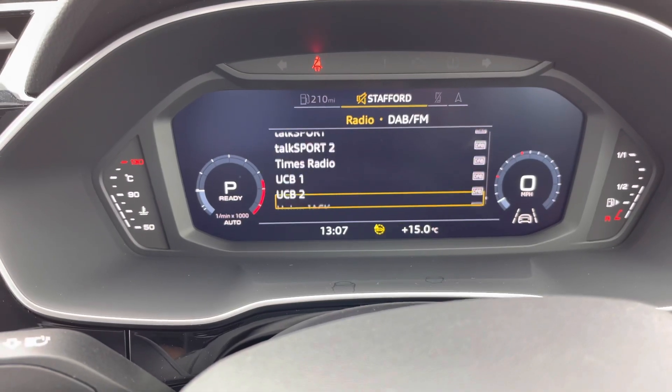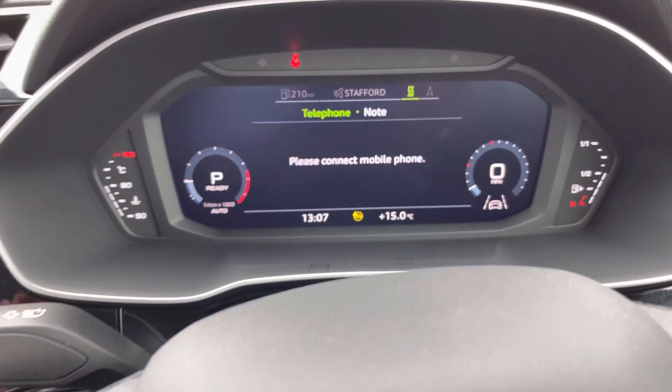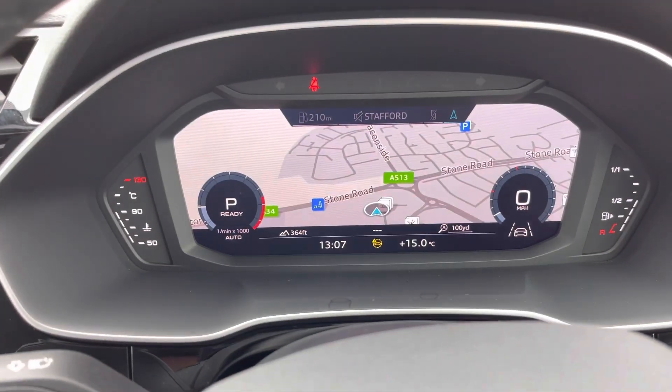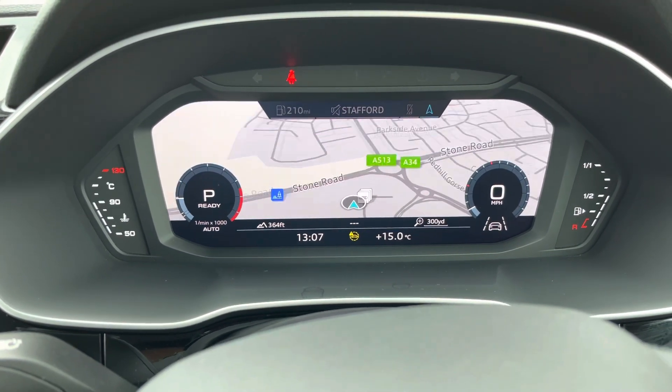Currently on the radio there is a DAB digital radio on board, and there's plenty of choice of things to listen to whilst you're on your journey. You can of course connect your mobile phone to this, and then we do have a navigation system where you can zoom in and also zoom out.